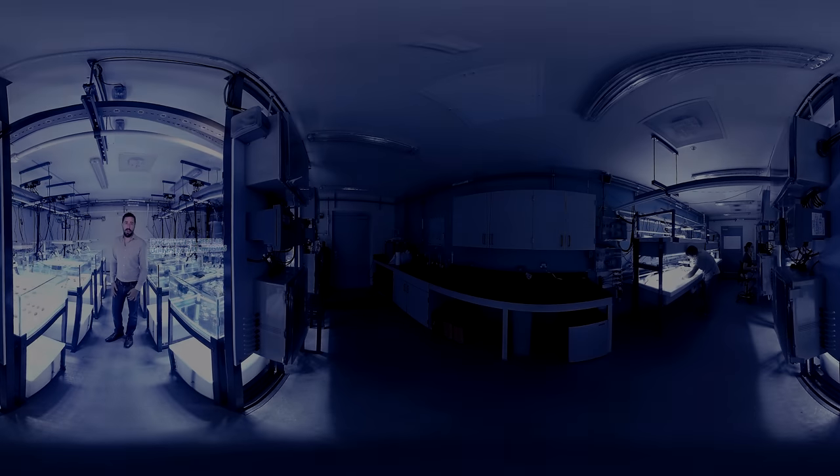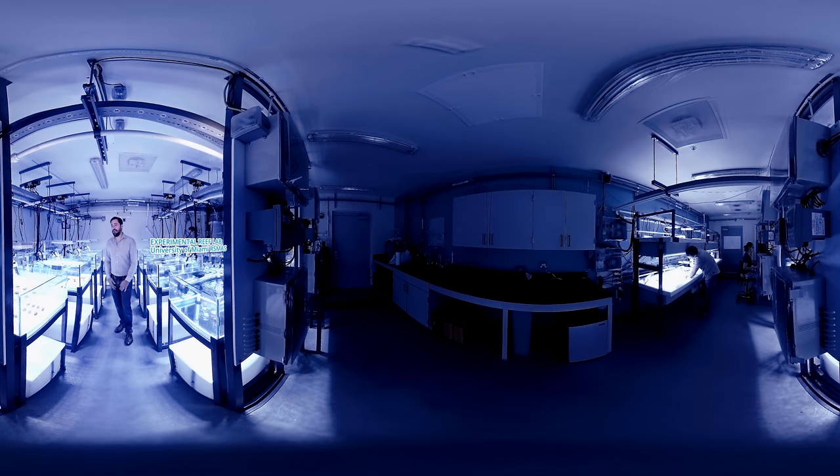We're here at the University of Miami and NOAA, where our lab has built a unique experimental system for investigating how coral reef organisms will respond to changing oceans. We can individually, in every single one of these tanks, change the light, the temperature, and the concentration of carbon dioxide. So we can investigate how each of these little corals and sponges is changing.